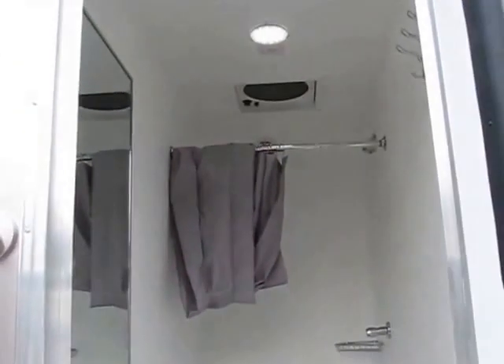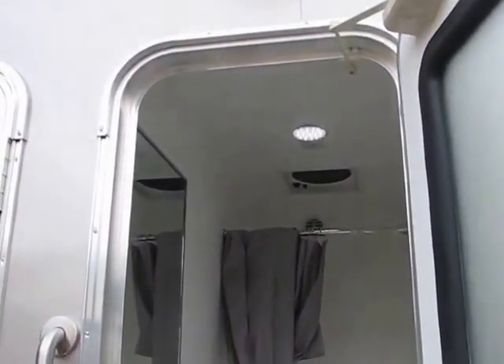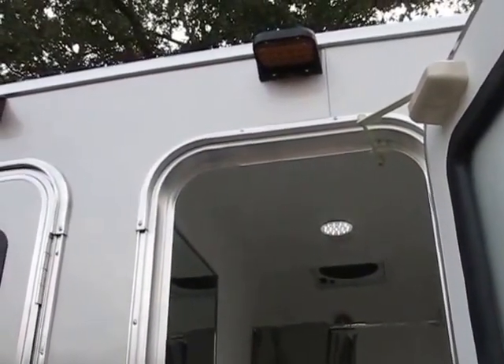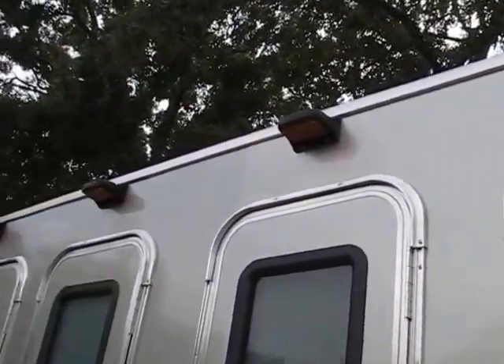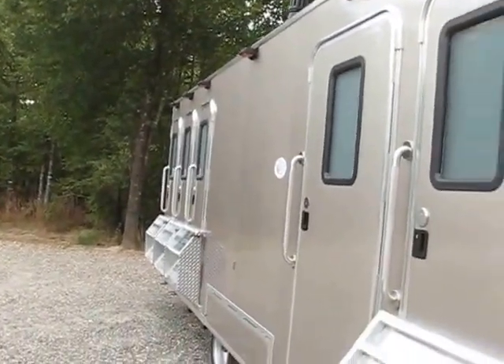There's also an air conditioning vent back there behind the shower curtain. All the lighting is LED, rated for 50-year continuous burn. The porch lighting can be set to stay on continuously or to come on automatically when somebody approaches the trailer.